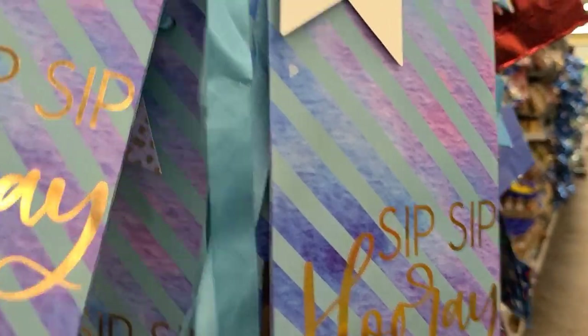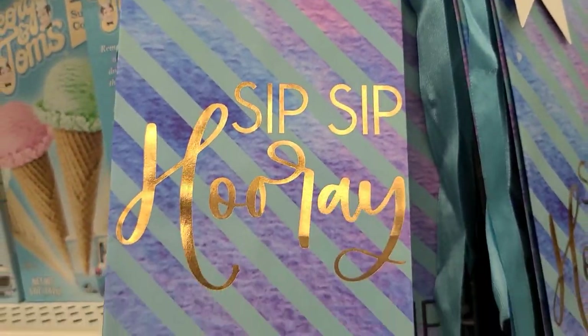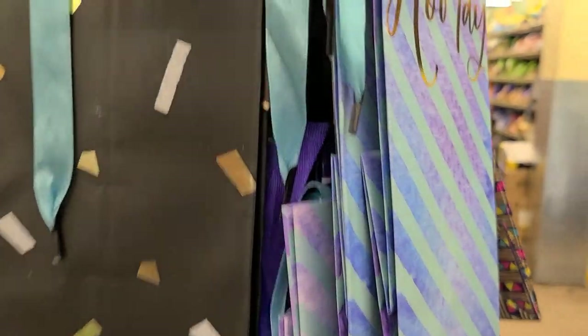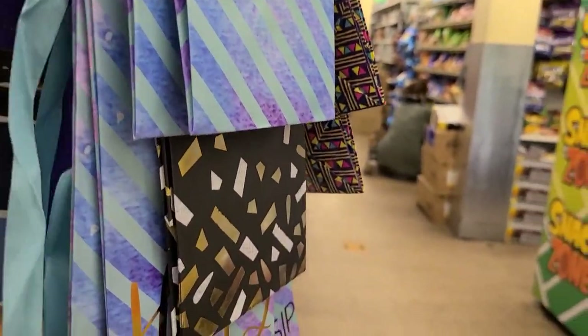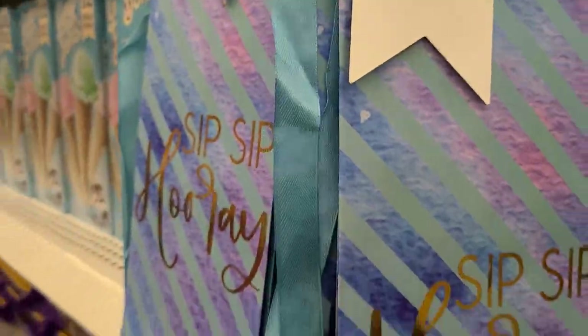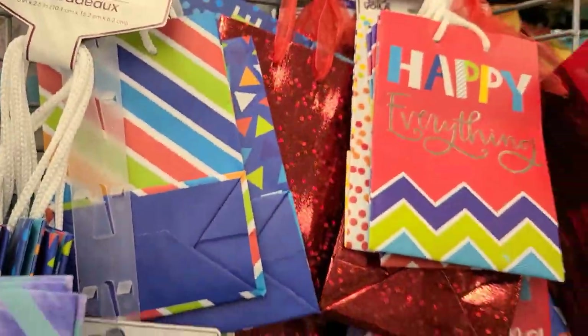These bags are really really cute. This one says Sip Sip Hooray, and there's a black one in the back that's really adorable. The other one says Celebrate — so these bags are actually really really cute and they hang in here. Then they got the smaller ones over here.